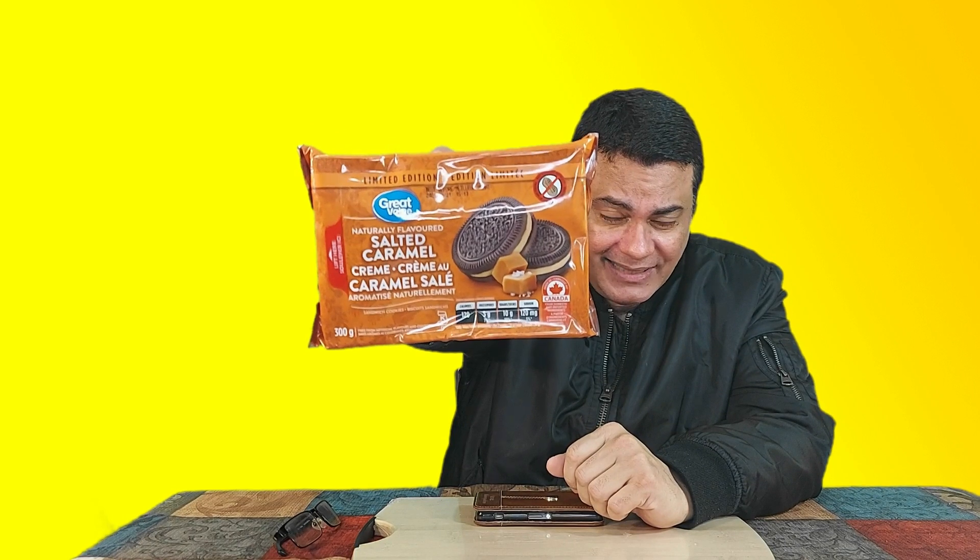They were selling this for 98 cents. I was able to get the candy cane sandwich cream cookie on the same day, and now I got another package — the salted caramel cookie — for the same price, 98 cents. I think Walmart is getting rid of their Christmas stock to bring in new stock. I was not able to review this before, so now is the chance.